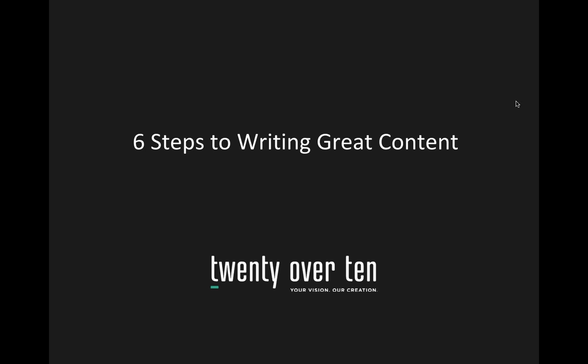Just a couple of housekeeping items. We will answer all questions at the end of the presentation, so please feel free to type your questions in the control panel throughout. We will also be emailing out the presentation — it includes a ton of great tips and links to articles that you can use to write your website content after this presentation.